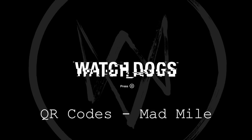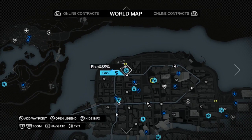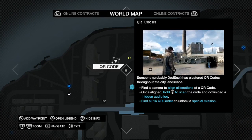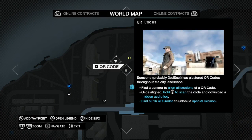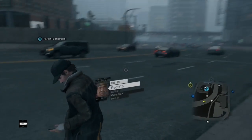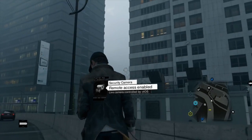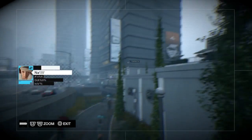Hello again, it's JTD and XLookBe25, and we are back again with more QR codes. This will be in the Mad Mile region of Chicago, and just like always, you just gotta go to these QR codes and find the right one. This one is my least favorite hideout location in this game.